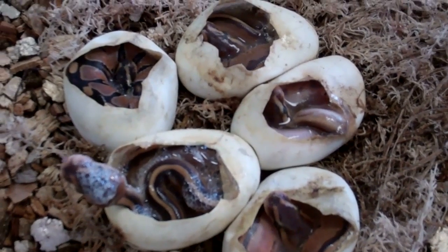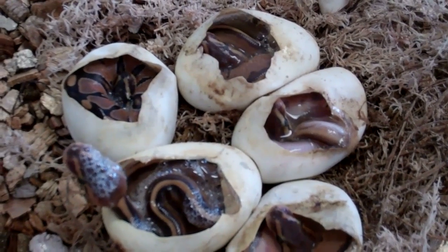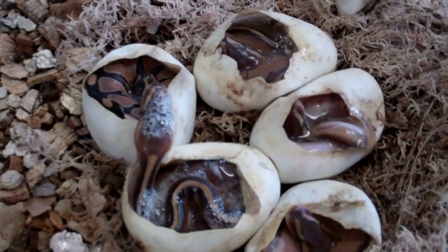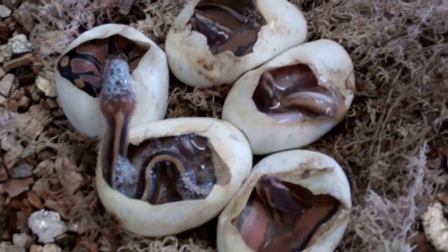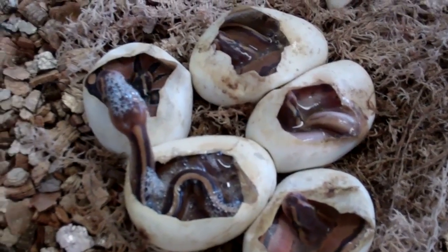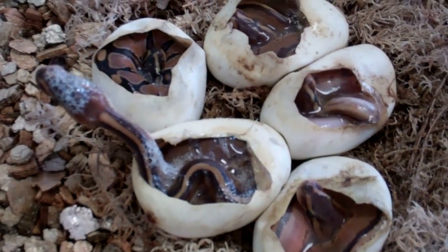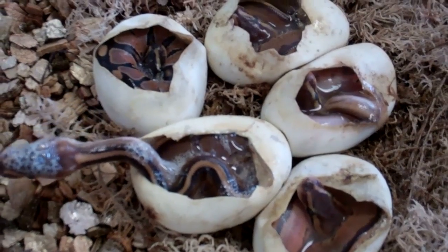That'll fit nicely in with the lesser that laid this morning. If we're lucky enough to get a lesser male, or whatever. Also go nicely with the lemon genetic stripes that we've got, and so on and so forth.